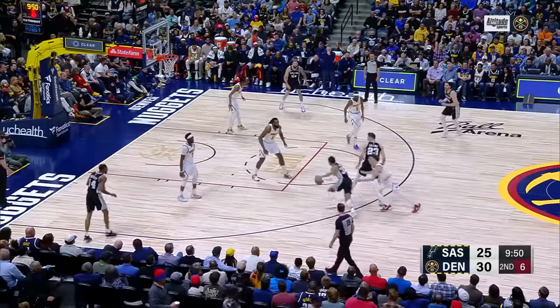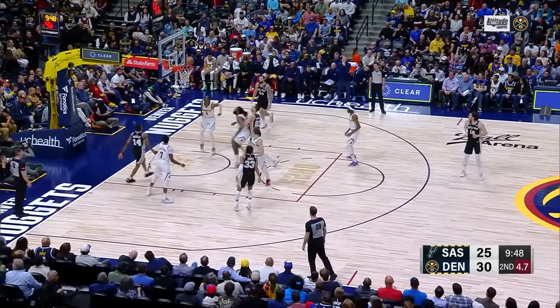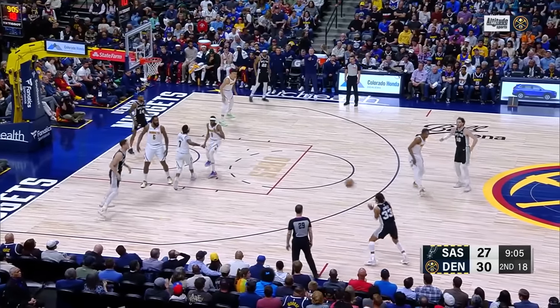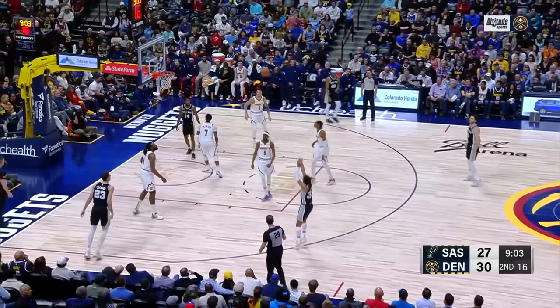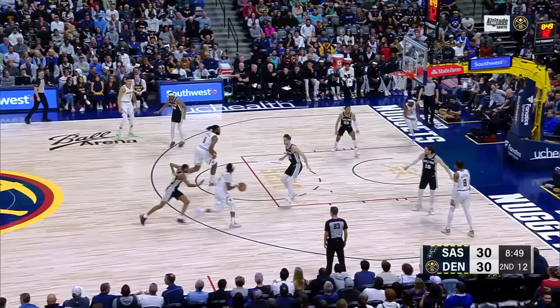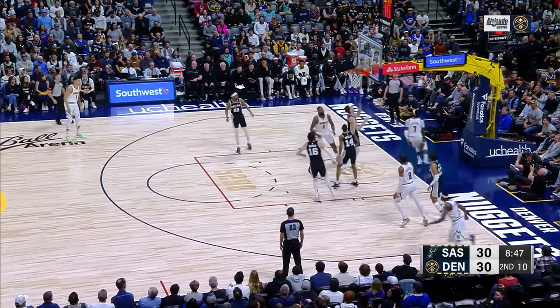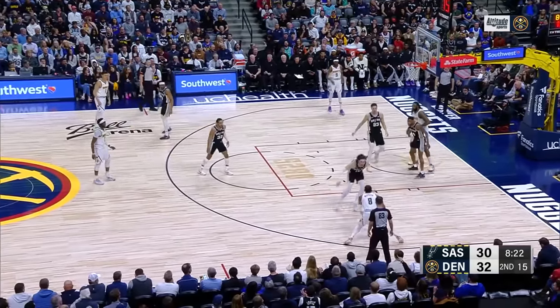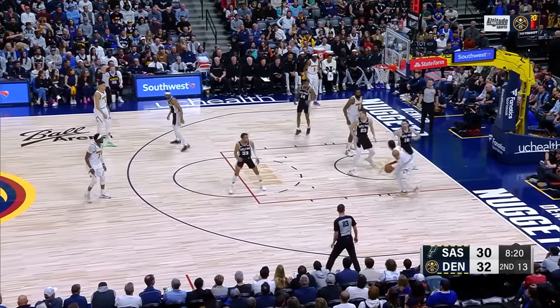Jordan with the block. A little pull-up is good. Trey Jones now long range — Trey Jones got it. They put Porter back in to try to get some scoring. Reggie Jackson's scoop layup is good. The Nuggets have an outstanding record here at Ball Arena — thirty and eight, the best home record in the West.